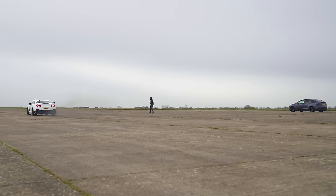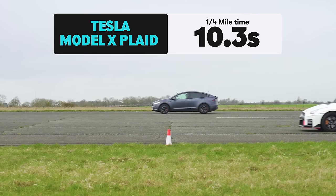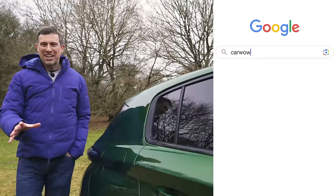So what exactly happened? The Tesla won — it completed the standing quarter mile in 10.3 seconds. The Nissan took 10.6 seconds.